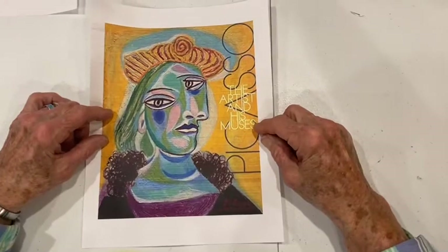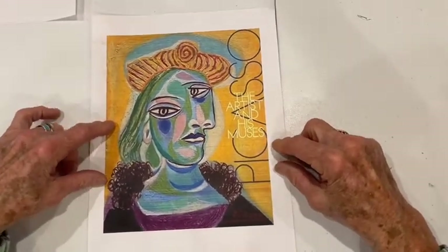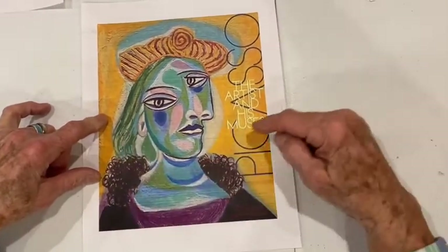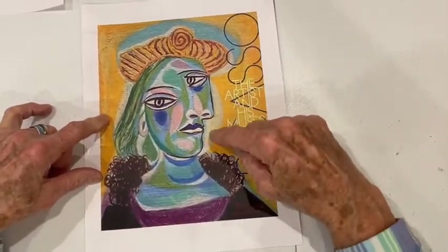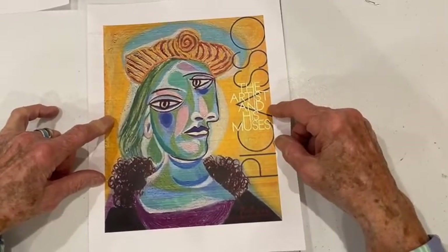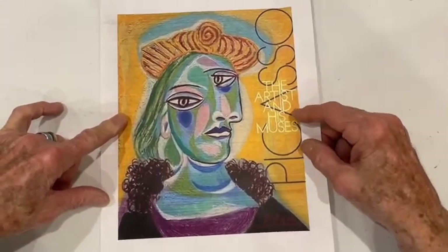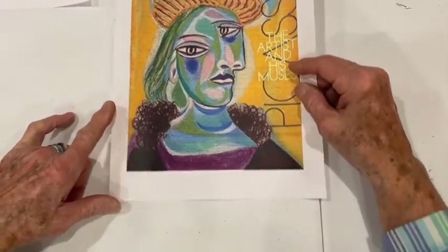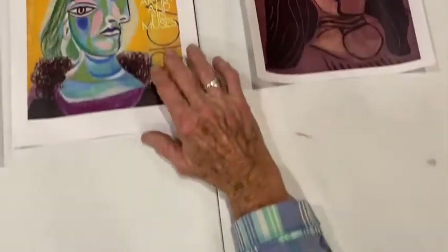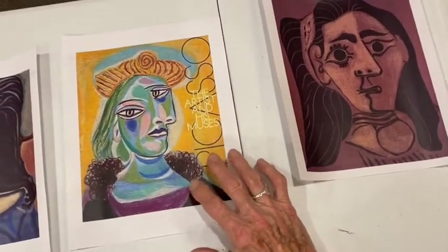He likes bright colors. Here's another — isn't this a weird looking thing? Look at one eye up here and one over here, a nose and a mouth. It doesn't really look like a person but you can sure tell it's some kind of thing, a person, can't you? Now here's another one — and by the way, lots of color on that one. Lots of color.